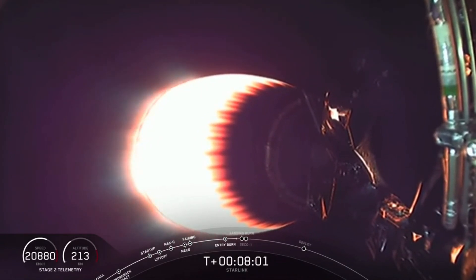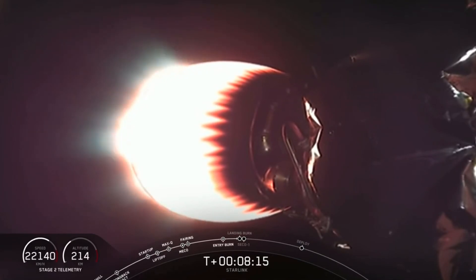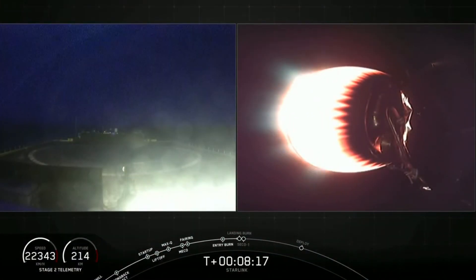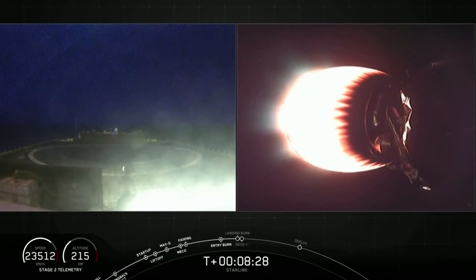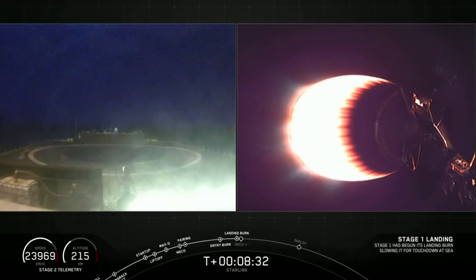This is the seventh successful launch for this booster, and that will make this the seventh recovery attempt. Everything is continuing to look good on the second stage. Stage 2 turtle guidance. The MVAC engine has begun to throttle down. Landing burn has begun, so we should see that come into the screen here just momentarily. Stage 2 FTS is safe.